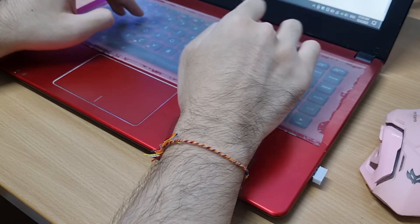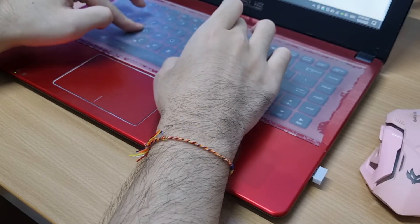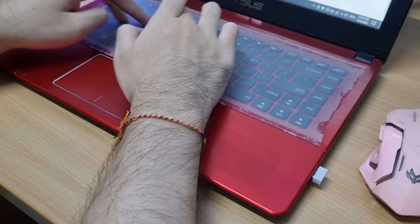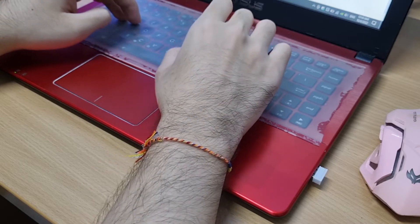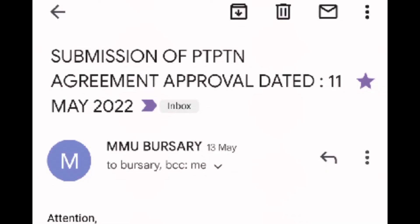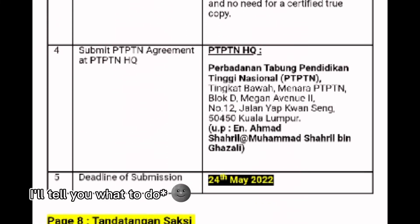Now onto Chapter 3: Document Submission. After you have waited for a long time, you should see that your submission has been approved, if everything goes smoothly. For mine, it took about 15 days, from the 26th to the 11th. I received an email from my university's bursary unit telling me what to do next.